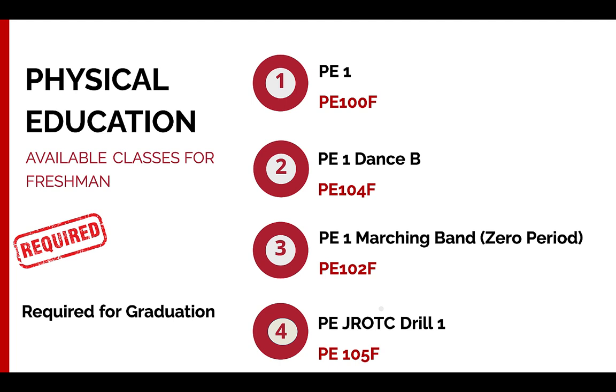Next is PE class. All of you will need to take a physical education course for ninth grade. We have several options: regular PE 1, PE 1 through Dance, PE 1 through Marching Band — though keep in mind that can only be taken zero period starting at 7:30 AM — and you can also do PE through JROTC. JROTC is a very physically active class, sort of like a military prep and leadership skills class with group activities and team-building exercises, so if that sounds interesting you might want to take PE through JROTC.